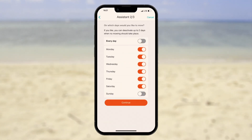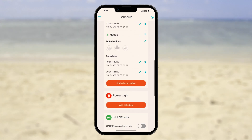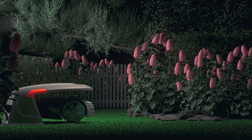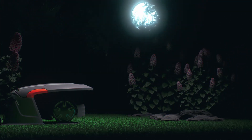Just open the Gardena Smart App, check the location, review maintenance settings, or change schedules based on your individual preference. The Smart App also helps to optimize schedules to avoid mowing when hedgehogs or other nocturnal animals are active.